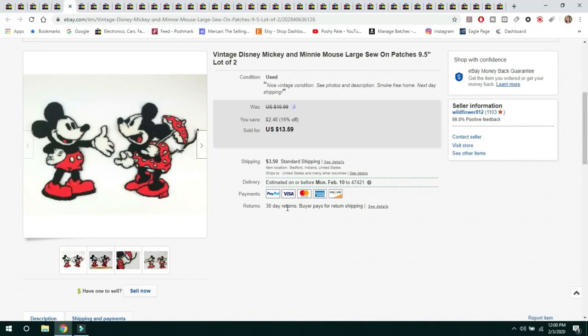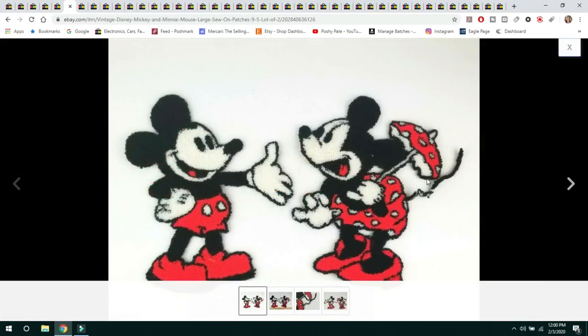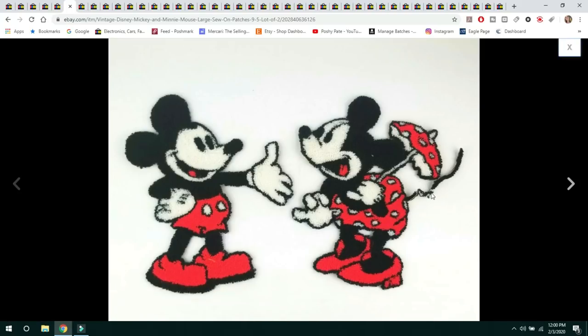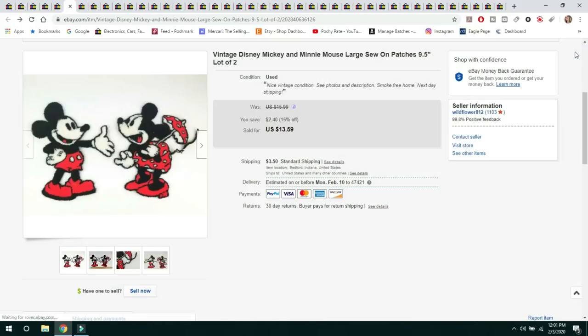The next item came from an auction box lot — just a bunch of items in a box where you might find some good things or straight-up trash. These were a set of vintage Disney Mickey and Minnie Mouse large sew-on patches, about 6 inches wide and approximately 10 inches tall. Minnie had some issues with her tail almost coming off, but otherwise they were in nice condition. These sold for $13.59 and the buyer paid $3.15 shipping.